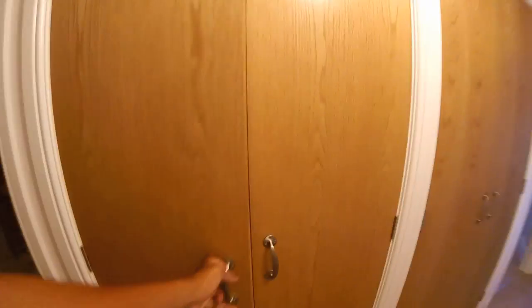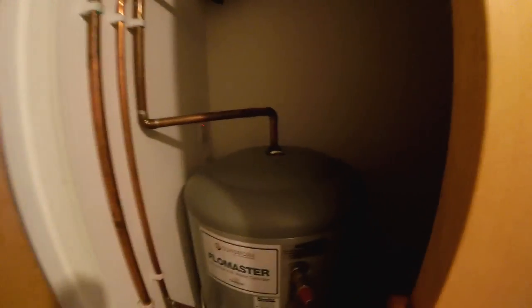Through in here we've got some cupboards, which is just the boiler and some space that we'll put like the Dyson and stuff. And I'm going to take you through into this room.